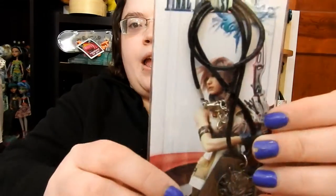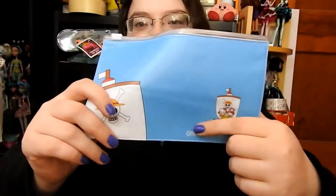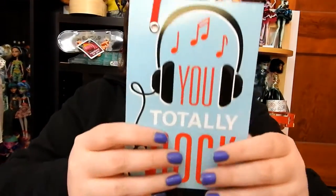Now I'm going to open up the extras. Here is this little Hello Kitty duct tape, and then here is this Final Fantasy necklace — I really really like this, thank you so much. And then here is this One Piece pouch — I really like this anime too, so thank you so much for that. And then here is this 'You Totally Rock' little book.